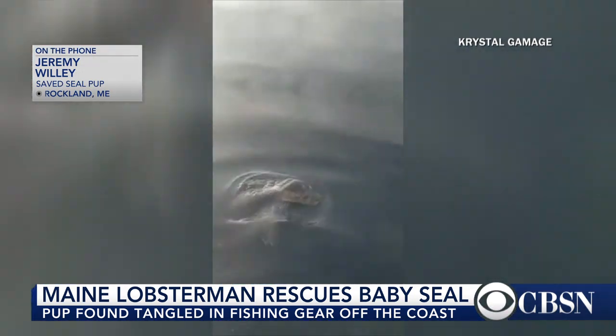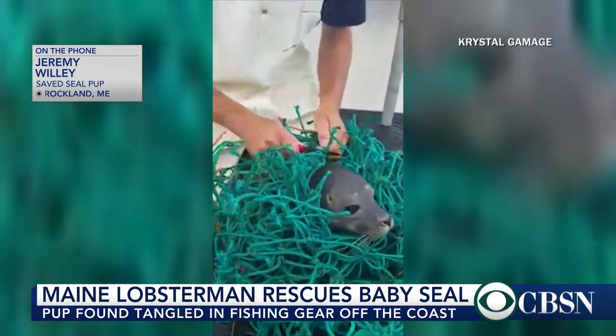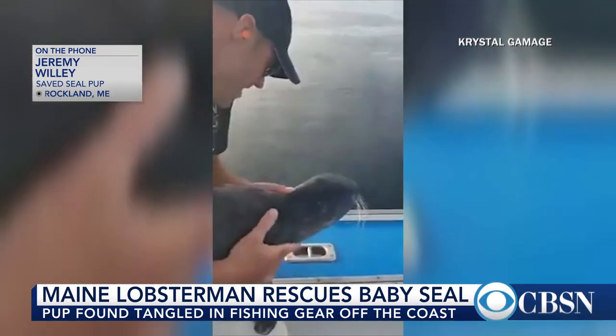I was just like, we've got to save the seal. And then Jeff said, 'Well, we should get a video of this to show the kids and the family.' And here we are just a few days later, the whole nation knows about it. It's amazing — I'm glad to be a part of it.